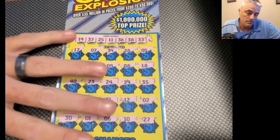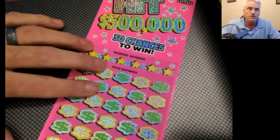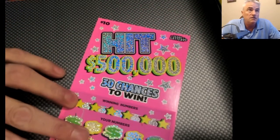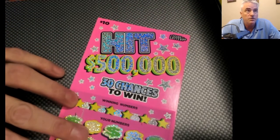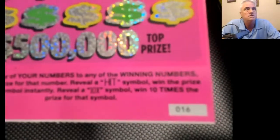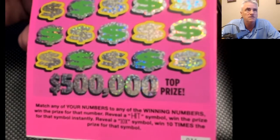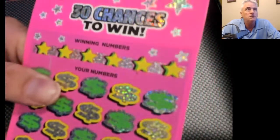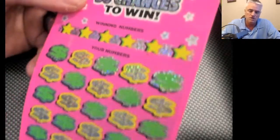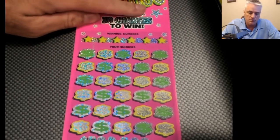I was going to save the other ticket for another video, but I'm going to go ahead and do that now. Hopefully we can pull out a win. We do have one of the Hit 500,000 — 30 chances to win on this ticket. It is a ten dollar ticket, ticket number 16. We're looking for the hit symbol to win that prize, find that 10x symbol to win 10 times the prize, otherwise we're just trying to match the winning numbers to our numbers.